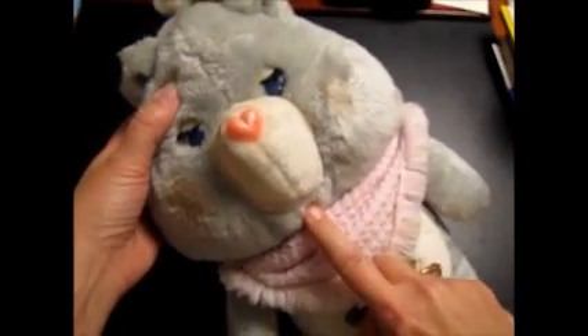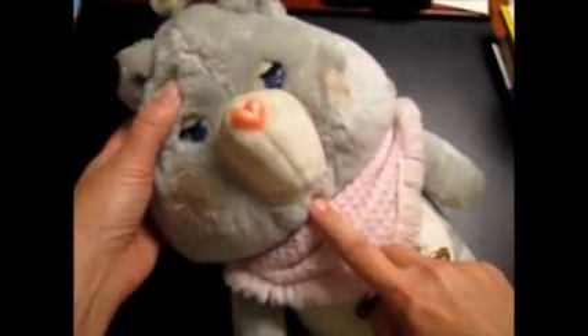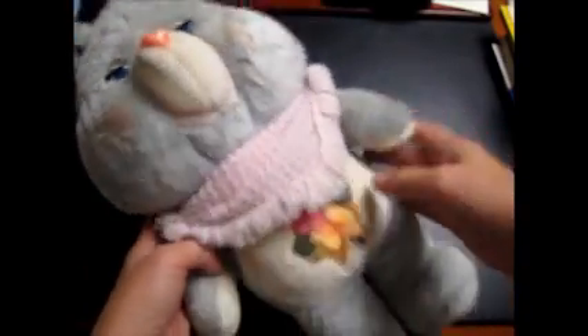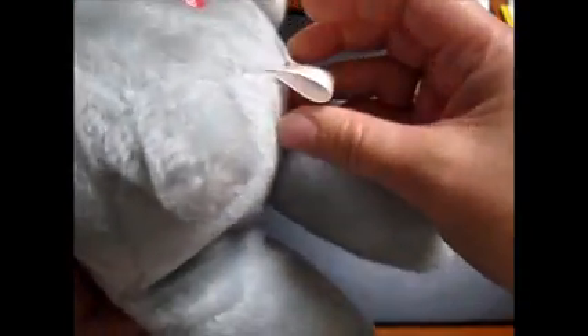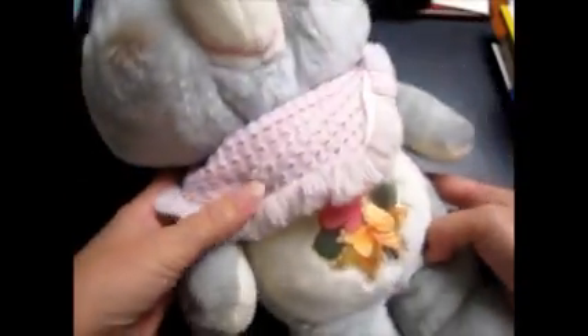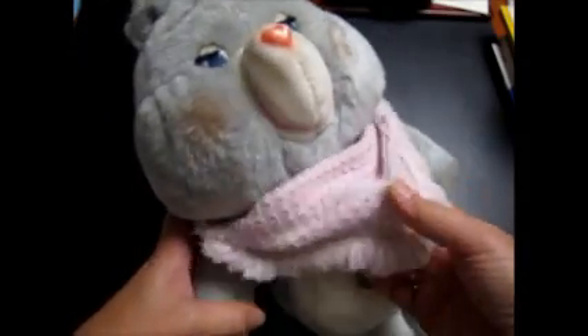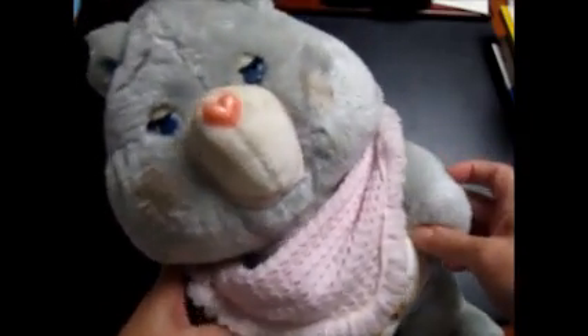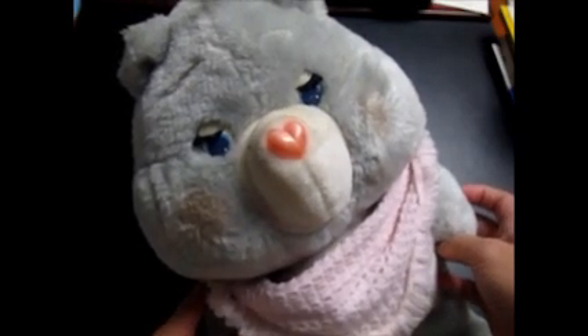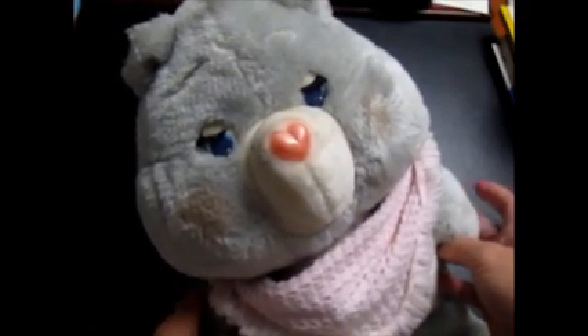This is probably the only thing you guys have seen in the past few months. This is a Grams Bear — a Grams Bear Care Bear. A lot of them are sometimes missing this shawl, but it's in really good condition. I paid $2 for it and sold it for $35 with free shipping.